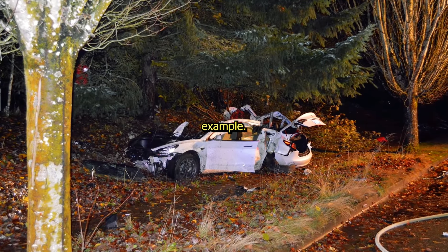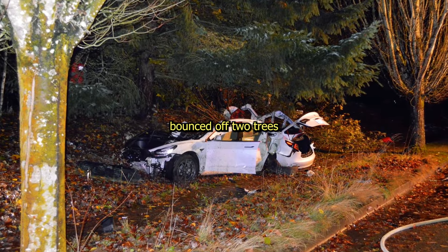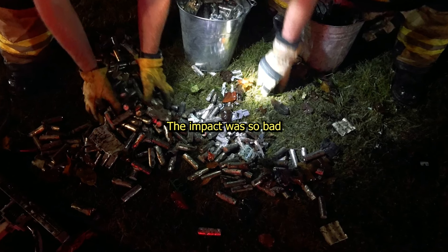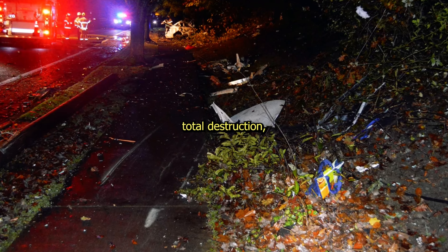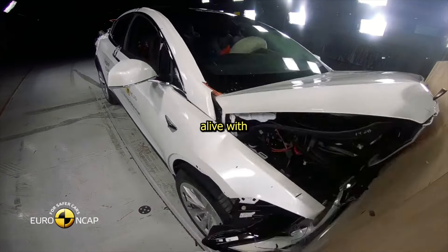For a real-world example, consider in Oregon, where a Tesla driver hit a pole, bounced off two trees, and crushed a telephone box in just a split second. The impact was so bad the battery shattered to hundreds of pieces all over the road. And despite such total destruction, the driver got out alive with minor injuries.